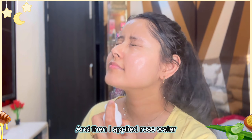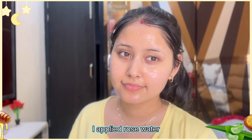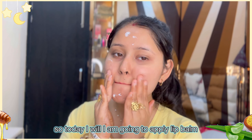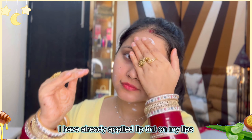Then I applied rose water and cleaned my face properly. Then I applied a moisturizer. Today I am going to use my under-eye cream and my moisturizer specifically.